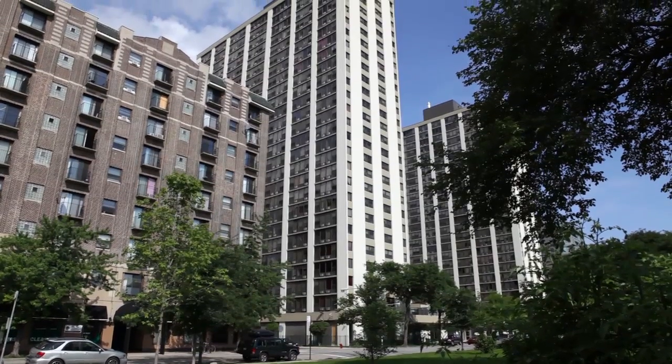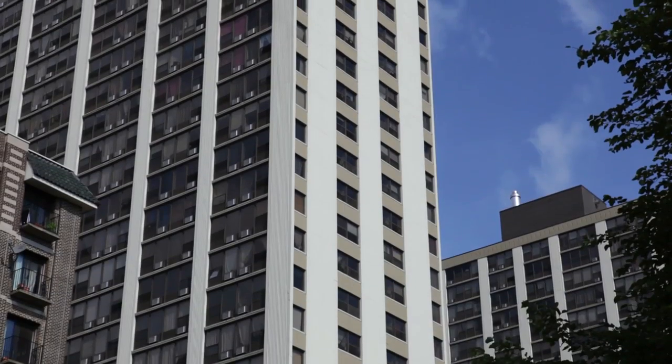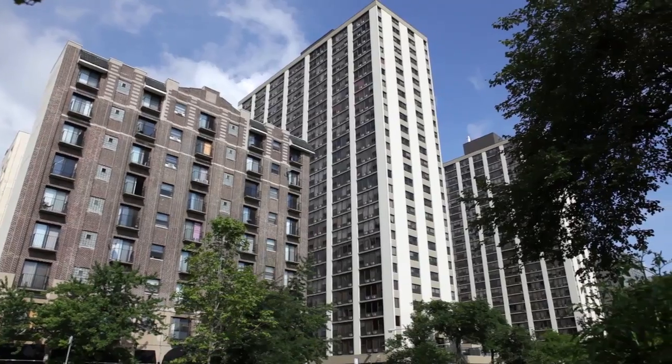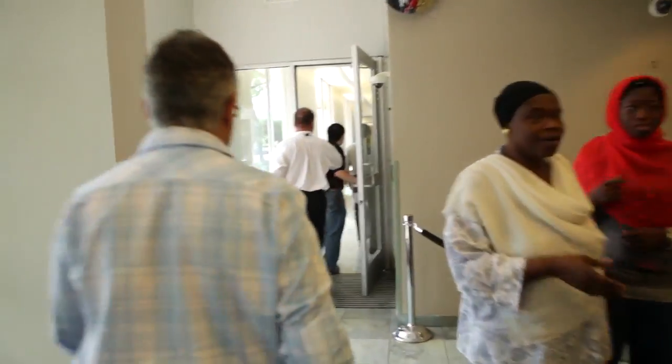Twenty-six stories for each tower, 24,000 square feet total, 500 units, roughly 1,800 residents in total, represented by over 20 different countries.